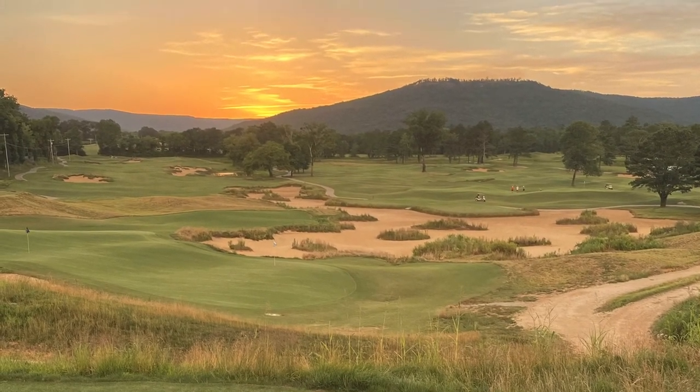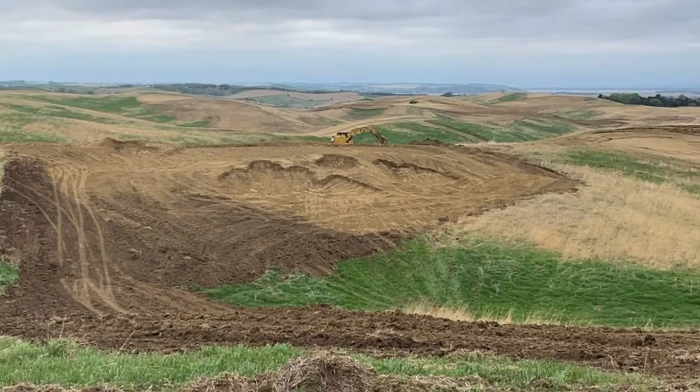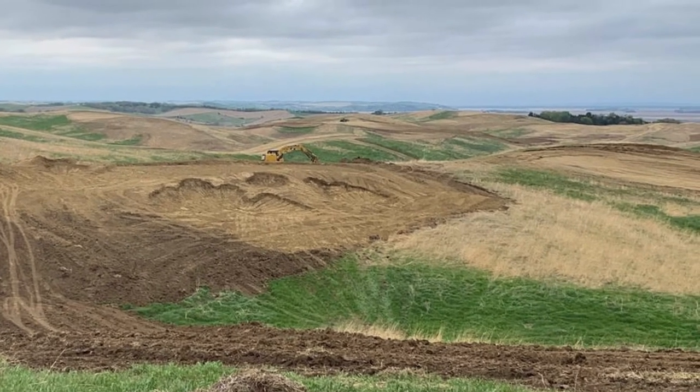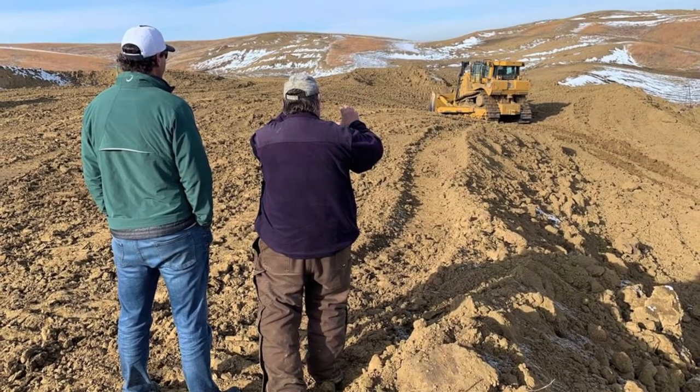How many golf courses have you designed? Well, this was our first one — my wife and I joked that it was half a golf course. We've done a couple of practice areas, then we just finished a nine-hole project up in New York, and we're currently working on an 18-hole project called Landmoor Golf Club out in eastern Nebraska on a really extraordinary piece of land.